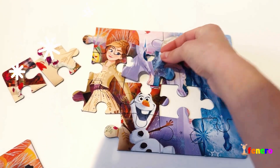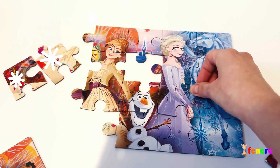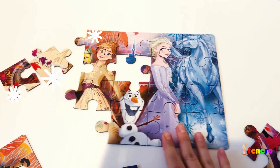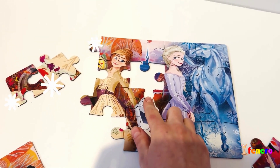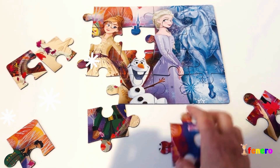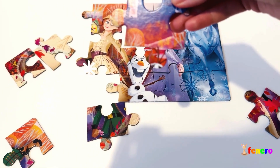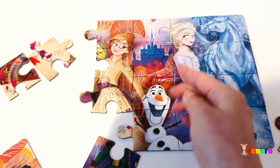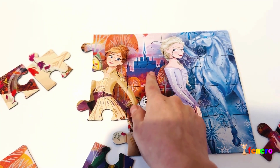This piece is from Elsa's dress. Good job! We finished Elsa and the horse. Now I think we need to find the hair from Olaf. Oh, what do we have here? This is his hair — and a castle far away!